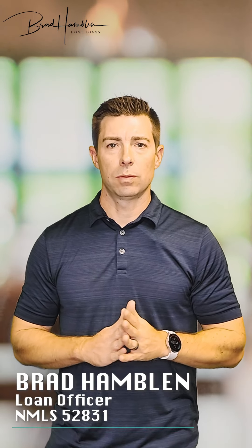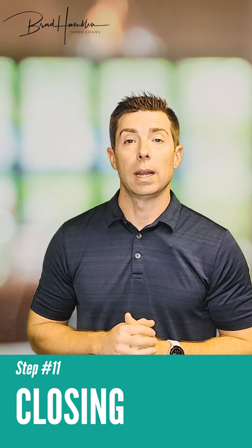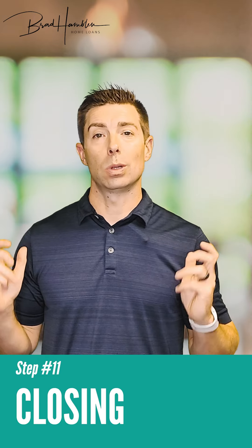I'm Brad Hamblin with Preferred Rate. Today we're talking about the 11th step in the home buying process. This is the last step in the process — the actual closing.